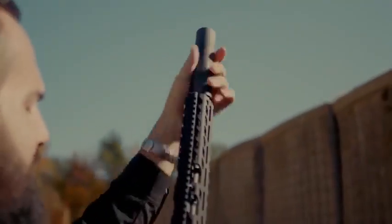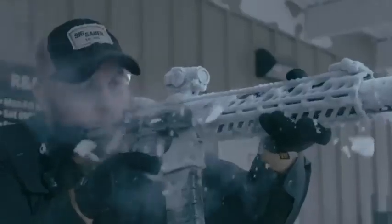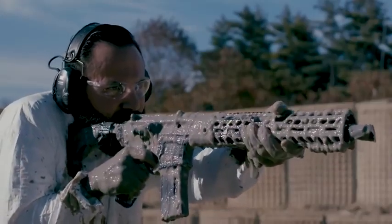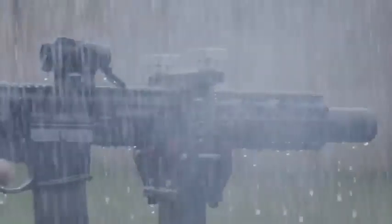The MCX Virtus by SIG offers amazing reliability and wear resistance. The developers guaranteed 20,000 shots without having to replace any parts. Numerous tests and trials have shown that the rifle can withstand even the most severe conditions — it has been immersed in mud, water, and sand, and even frozen, yet it has continued to function flawlessly.